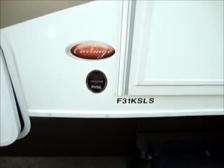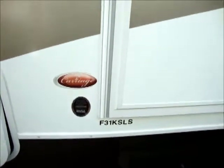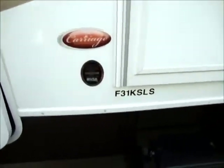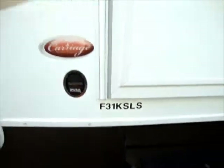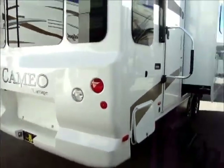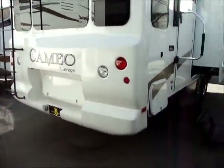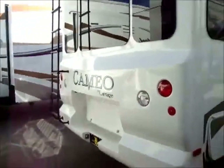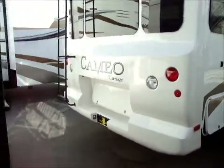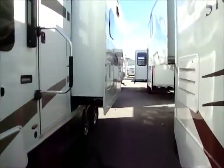This is a 2011 Cameo by Carriage — I have a Cabo too so I'm getting a little confused here. Anyway, this is a 31-footer, a very high-end fifth wheel. We've got one of these left and one of the Cabos here in Gilroy. Carriage is an interesting story — they went out of business recently, the name got acquired by Redwood, and we carry both, so you're in good hands. This Cameo is in really good shape, gel coat exterior.